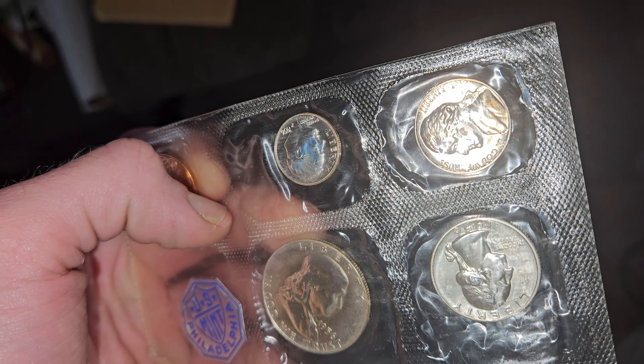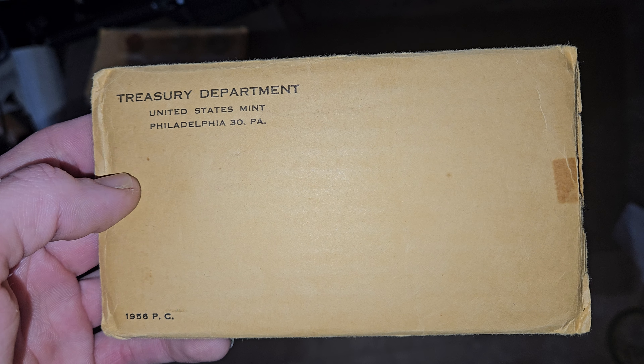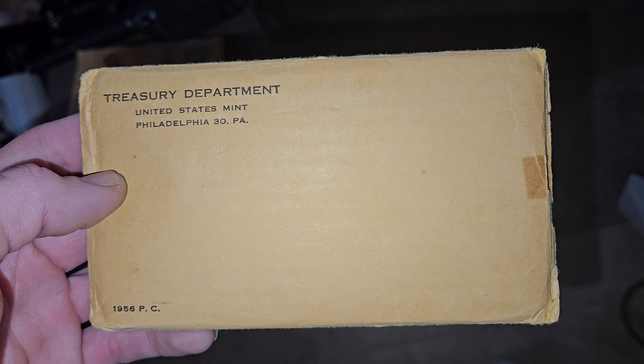If you ever get the chance to pick up these earlier proof sets, I don't think you'll regret looking at them. I really enjoy showing you guys these things — they're just not seen every day. They sit in eBay listings, people's warehouses, and storage until somebody pays for them. Pretty much everything that I get, I end up making a video with, because I just want as many people as possible to see these things, know that they exist, know the mintage, know the rarity, and make the decision for yourself.